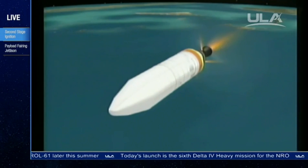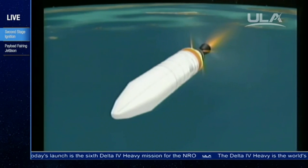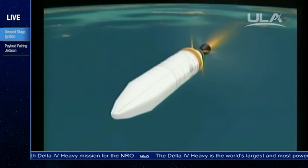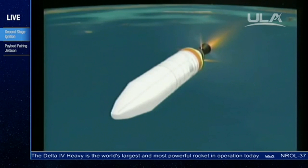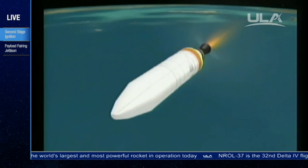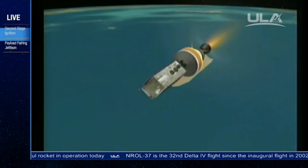Next major event will be the fairing separation, approximately 20 seconds from now. Good engine control in the second stage, recovering from its initial transients. Standing by for fairing separation. And we have fairing separation.